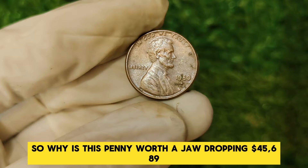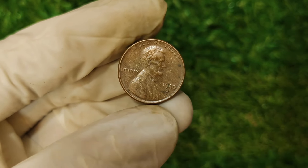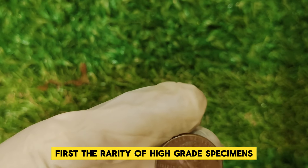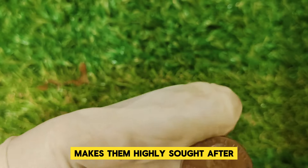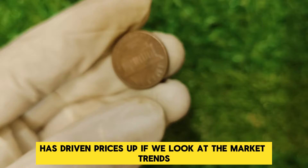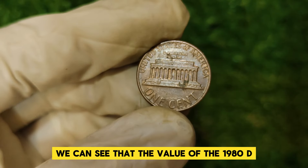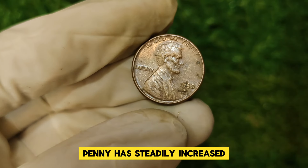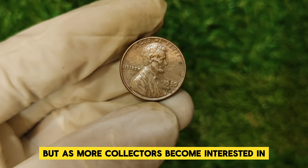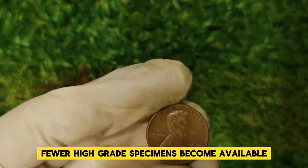So why is this penny worth a jaw-dropping $45,689? It all comes down to a few critical factors. First, the rarity of high-grade specimens makes them highly sought after. Second, the demand from collectors for well-preserved coins from this era has driven prices up. Looking at market trends, we can see that the value of the 1980 D penny has steadily increased. In the past, such pennies were valued much lower, but as more collectors become interested and fewer high-grade specimens become available, the price climbs.